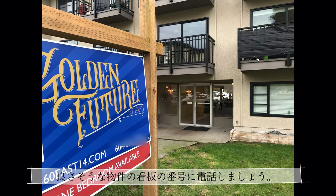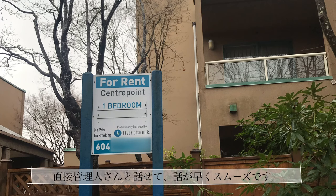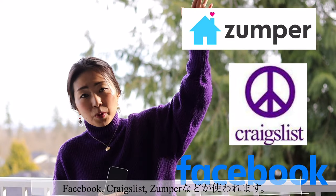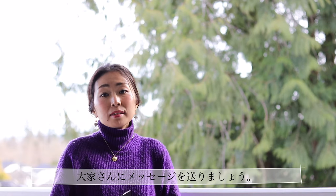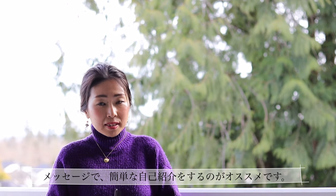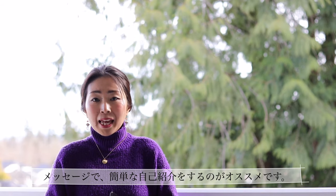Just call the number on a sign in front of a good-looking building and you can speak to the building manager — that's a simple and fast way. Here in Canada we don't typically use realtors for finding rental residential places like some other countries. Instead, we use social media and websites like Facebook and Craigslist. If you find a good place you want to see, simply message the landlord.